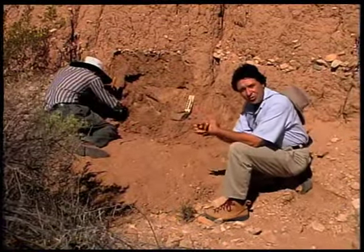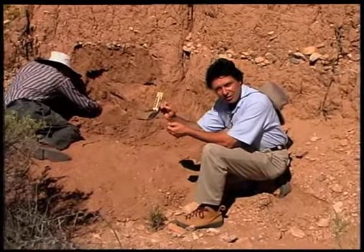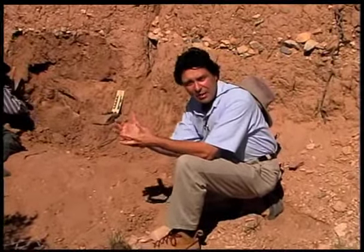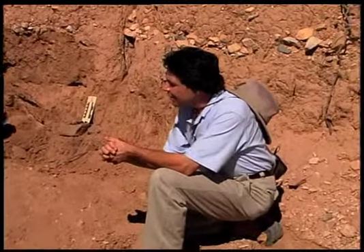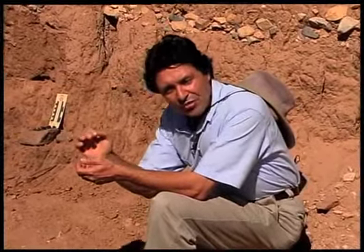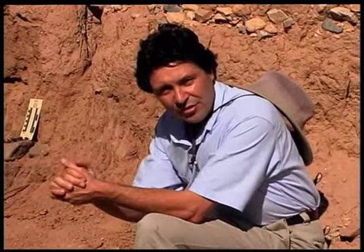Of course, there were no scientists here thousands of years ago to document the gradual increases in temperature. If there had been, maybe they would talk of global warming and the impact it would have on the world as they knew it. Today, some scientists think that the gradual increase in temperature we've seen during this century is actually a natural increase in temperature — part of a natural cycle.